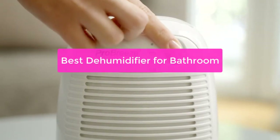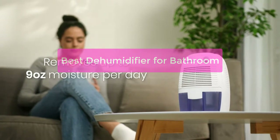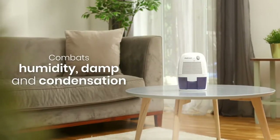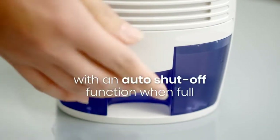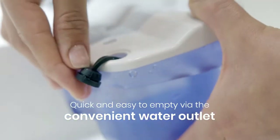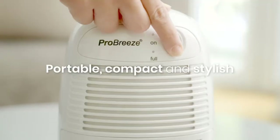Do you suffer from dry skin and aching joints? Are you tired of having to constantly moisturize your skin? If you answered yes to any of these questions, then you might be suffering from an indoor air quality issue. Indoor air quality can be affected by a number of factors, one of which is humidity. Too much humidity in the air can cause problems like dry skin, itchy eyes, and tightening of the throat.